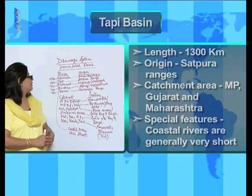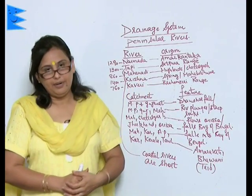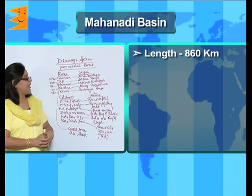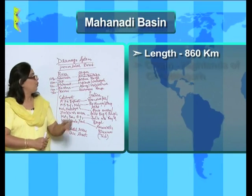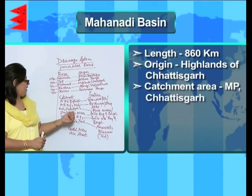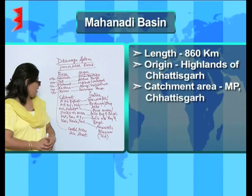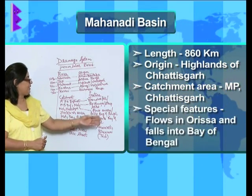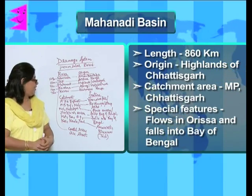Next is the Mahanadi River. The length is 860 kilometers, it originates at the highlands of Chhattisgarh, and the catchment area is Madhya Pradesh and Chhattisgarh. It flows through Odisha and falls into the Bay of Bengal.